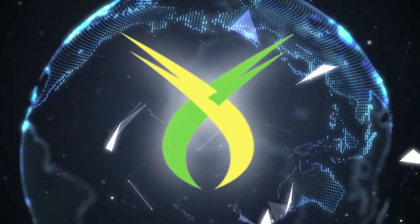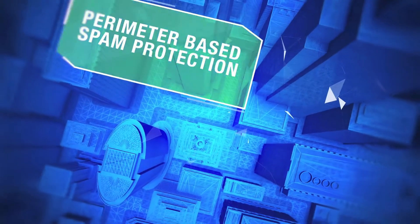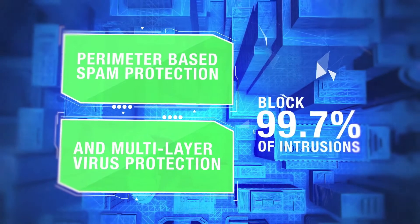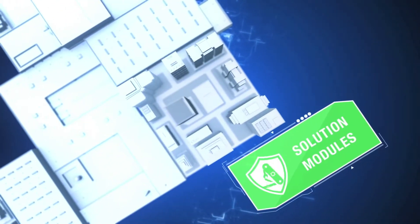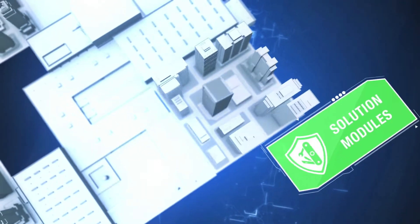That's why we are proud to release the upgraded MailSecure. Not only have we strengthened our spam and antivirus protection to defend you from nearly any potential threat, but MailSecure now also offers easily deployable solution modules, which empower your employees with increased functionality and security.